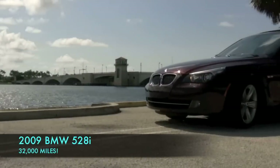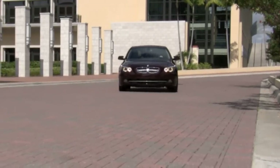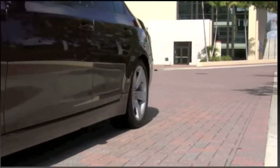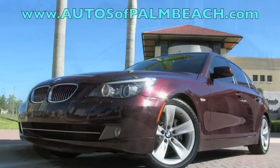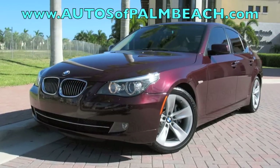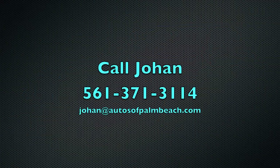This 2009 BMW 528i is from right here in South Florida and it's still under warranty. At Autos of Palm Beach, you can save tens of thousands of dollars off the original sticker price. Go to autosofpalmbeach.com to review the history report, examine over 80 high-quality photos, and see the price. Then call Johan at 561-371-3114.